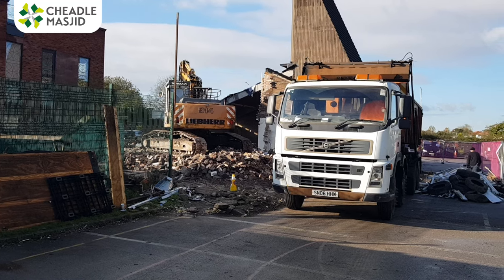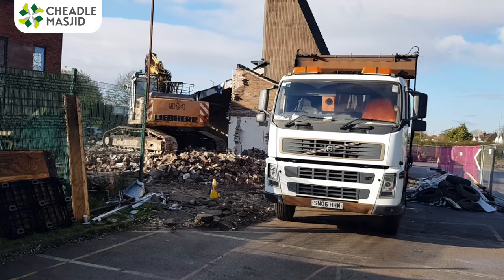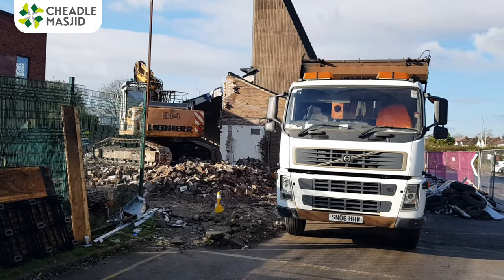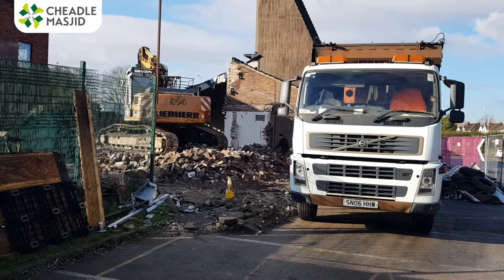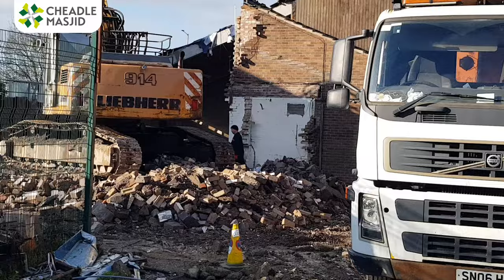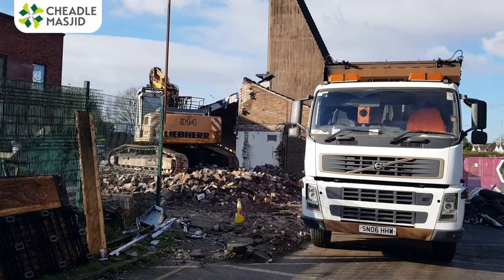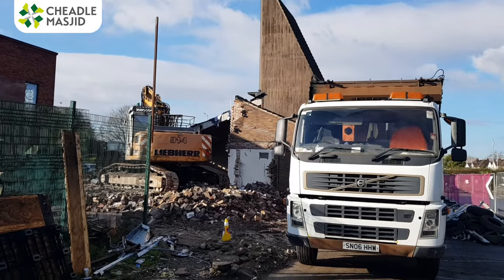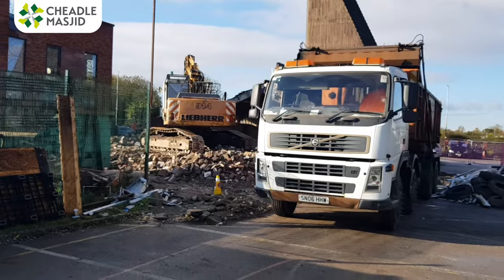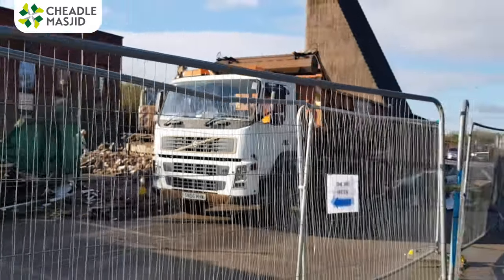Assalamu alaikum brothers and sisters, we're on site — the demolition continues. Allahu Akbar, the masjid has almost been dissected; you can see right inside to the hole there. The demolition work continues — I understand the main bulk of the building is coming down next week inshallah. It's always nice to be on site just to see the building. A lot of history isn't there, alhamdulillah.